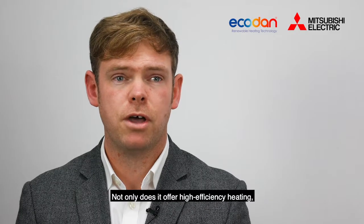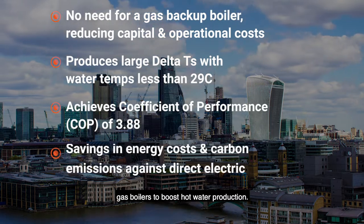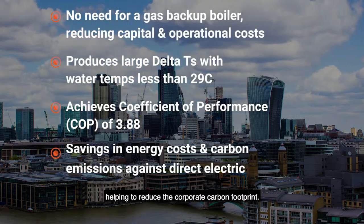Not only does it offer high efficiency heating, the QAHP also removes the need for gas boilers to boost hot water production. This saves capital costs and long term energy use, helping to reduce the corporate carbon footprint.